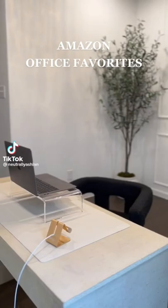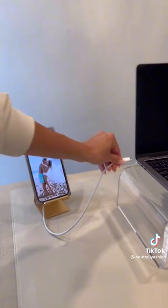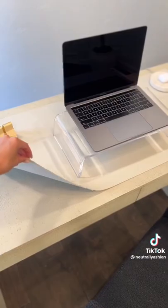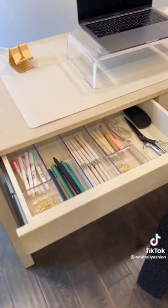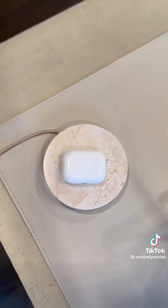Amazon Office Favorites starting with my gold foam stand that has a cord holder to keep your chargers from falling off your desk. Next is my acrylic laptop stand, this beige mat to protect my desk, organizers for my office supplies, and lastly this charging stone that is really aesthetic and charges my iPhone and AirPods.